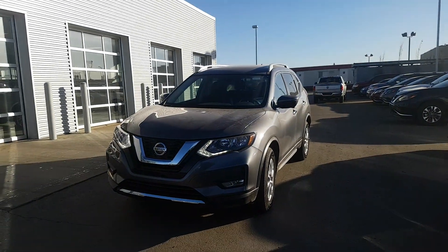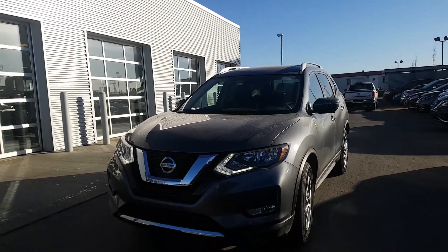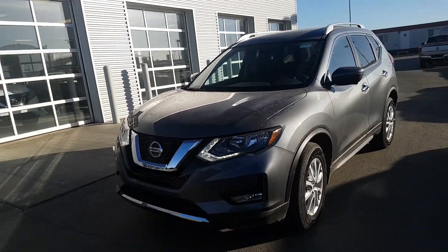Hey Bill and Brenda, this is Elwood. Thanks for coming in today. Here's the gray 2018 Rogue SV with the tech package.